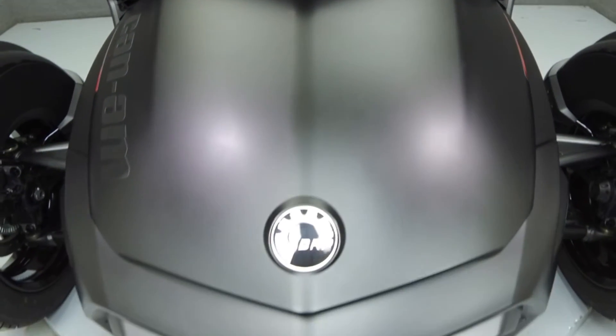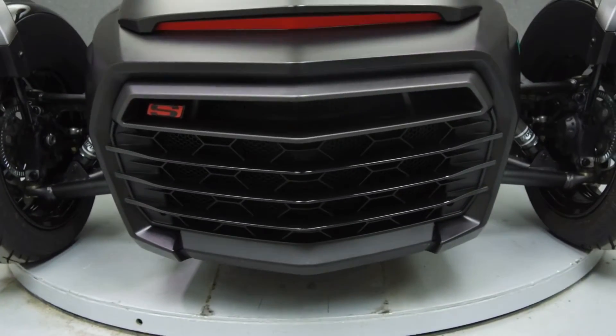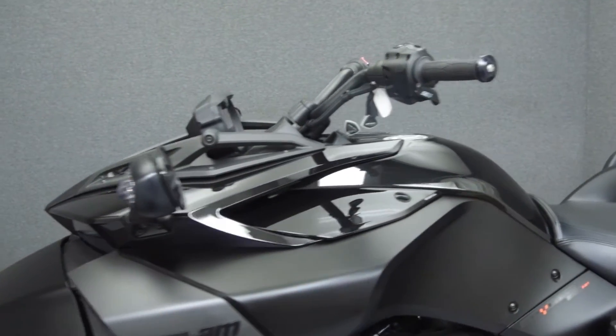This vehicle has been fully serviced, detailed, and comes with a 90-day nationwide warranty. We have also purchased a CycleChecks vehicle history report. You can view this report by clicking on the link on the right side of the video.